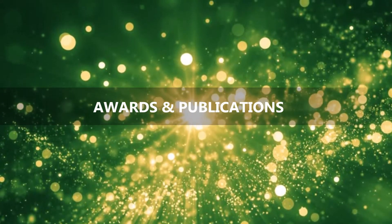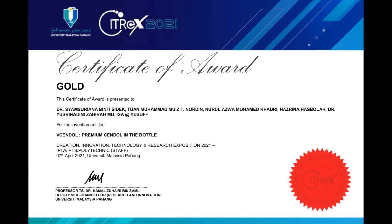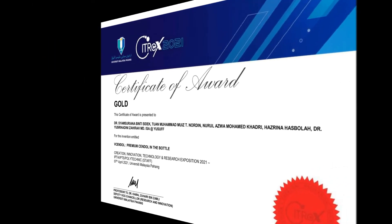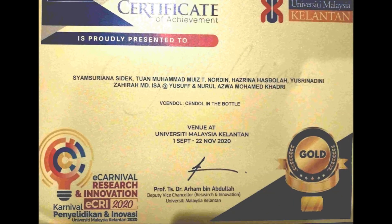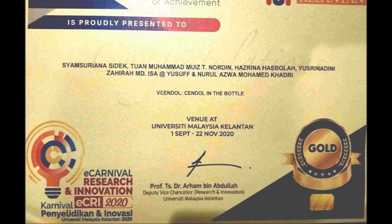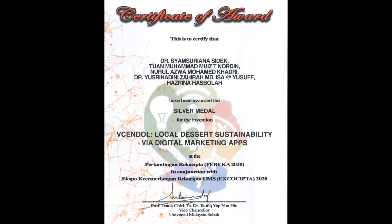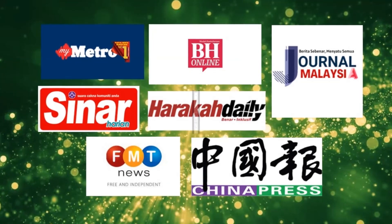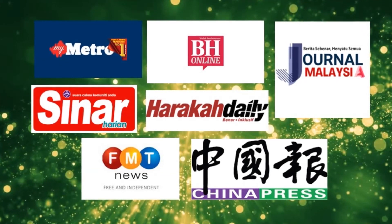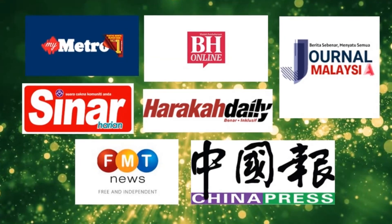Regarding awards and publications, the team won a gold medal at the Innovation, Technology and Resource Exposition 2021 (iCTRAC 2020), a gold medal at the Carnival of Research and Innovation (iKHRAI 2020), and a silver medal at the Pertandingan Reka Cipta (REKA 2020). They are also proud to share coverage from several online local newspapers such as Metro, Sinar Harian, Harakah Daily, Free Malaysia Today, and others.